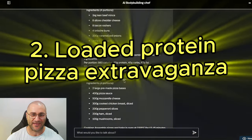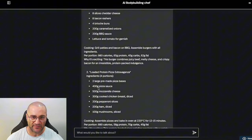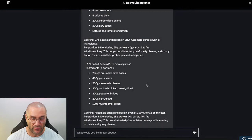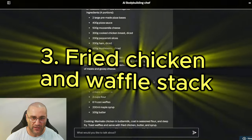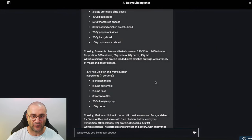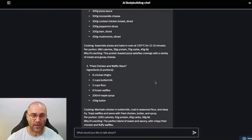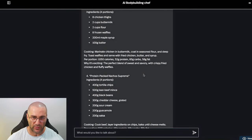Loaded Protein Pizza Extravaganza — I love the names. Two large pre-made pizza bases, 400 grams of pizza sauce, 500 grams of mozzarella cheese, chicken breast, pepperoni, ham, mushrooms. I'm not the biggest fan of that, not going to lie. Then, Fried Chicken and Waffle Stack: eight chicken thighs, two cups of buttermilk, two cups of flour, eight frozen waffles, maple syrup, 100 grams of butter. That sounds pretty good — that's up there with the burger. Number one and number three look pretty good.